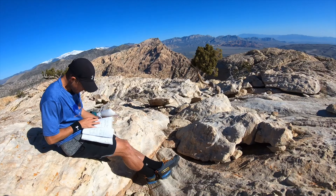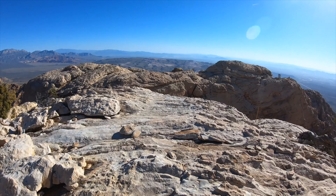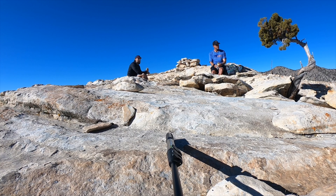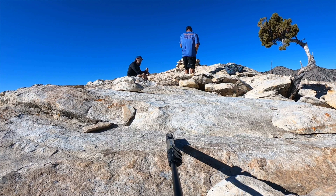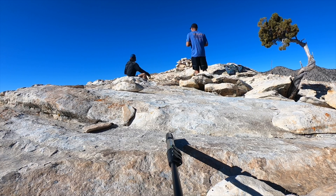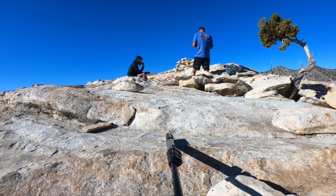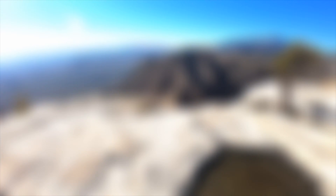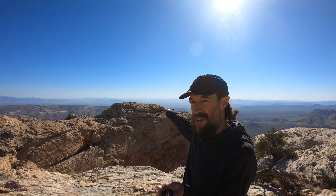We made it up to Hidden Peak. We just had a nice little break here on Hidden Peak and our next objective is the Monument, which is right over there.